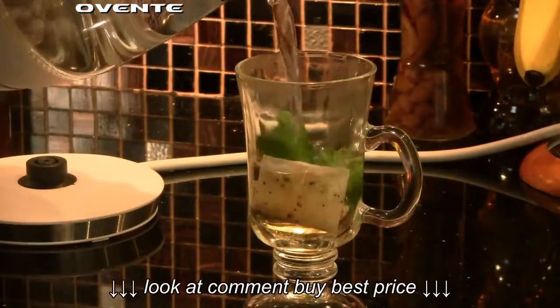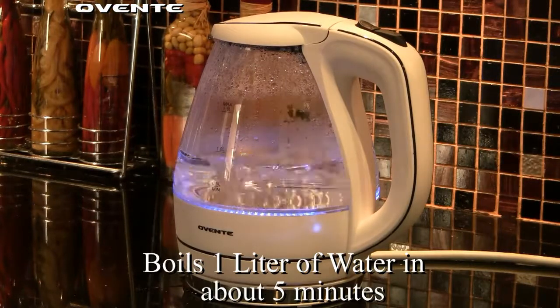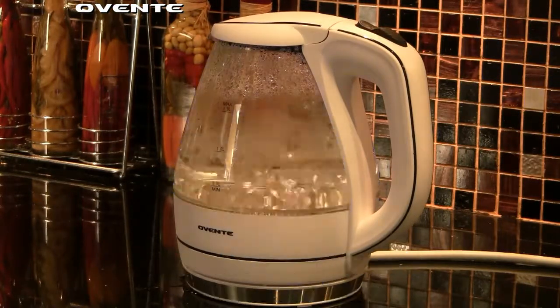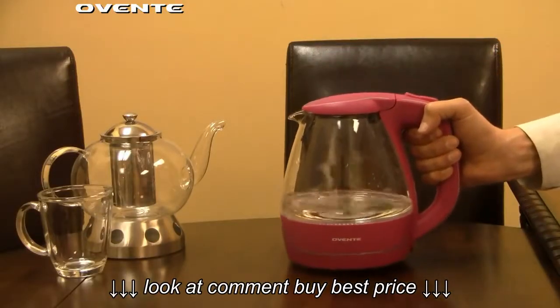and so much more. The KG83 boils water in approximately five minutes and automatically shuts off when the water has come to a full boil. The cool touch bottom feature lets you serve the kettle directly to the table.